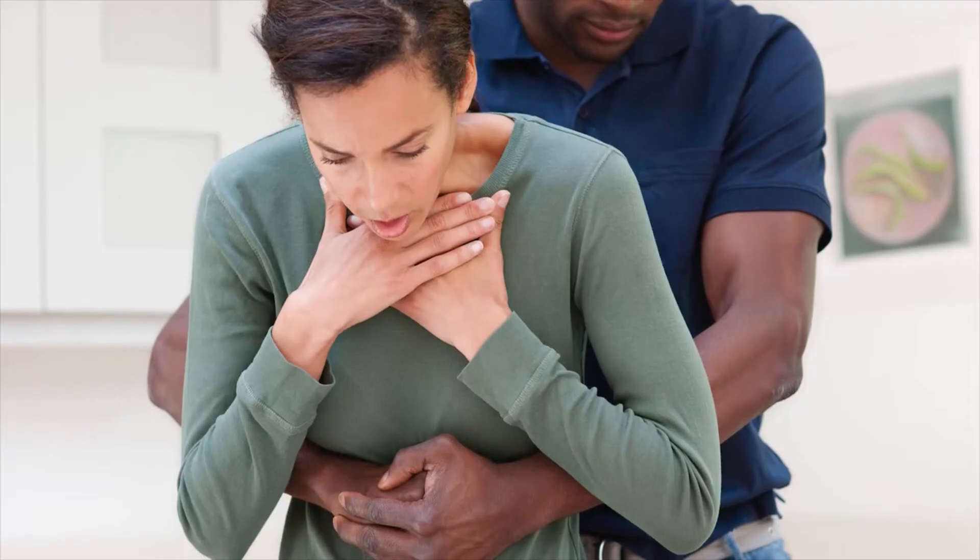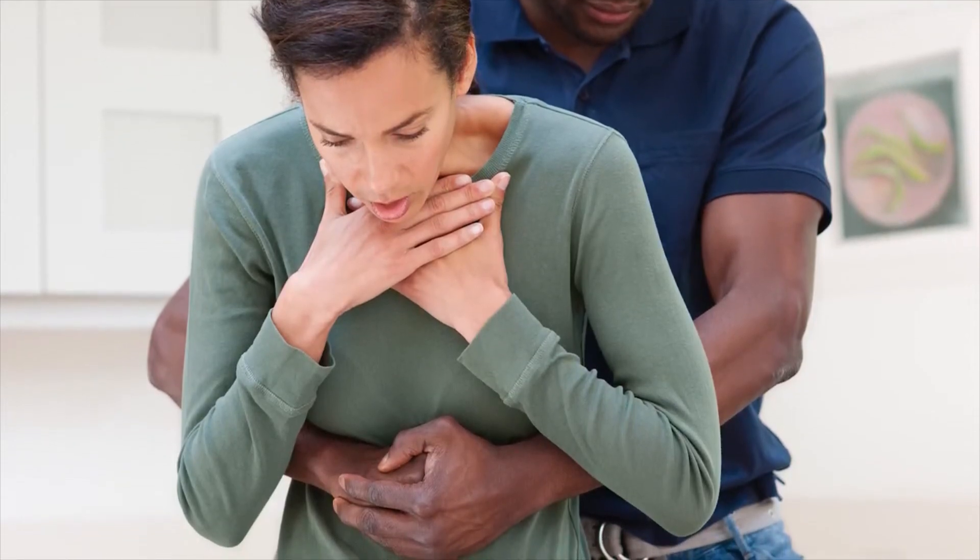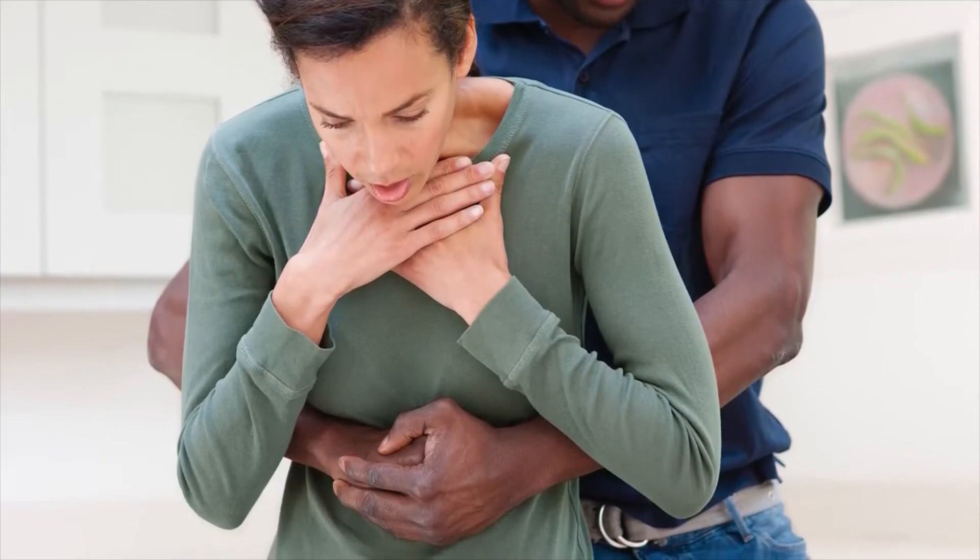If the object remains lodged, you can attempt a domino thrust, better known as the Heimlich Maneuver. Stand behind the person who is choking. Put your arms around their waist and bend them forward. Clench one fist and place it right above their belly button. Put the other hand on top of your fist and pull sharply inward and upward. Repeat this movement up to five times.